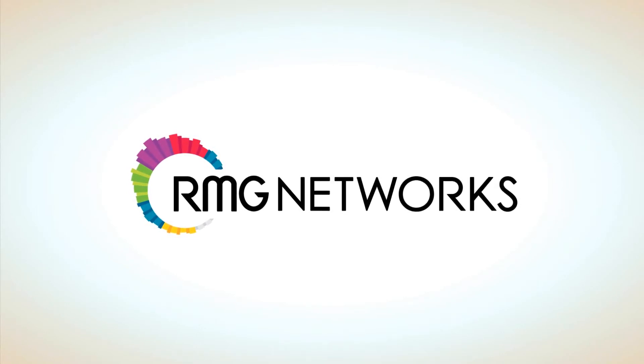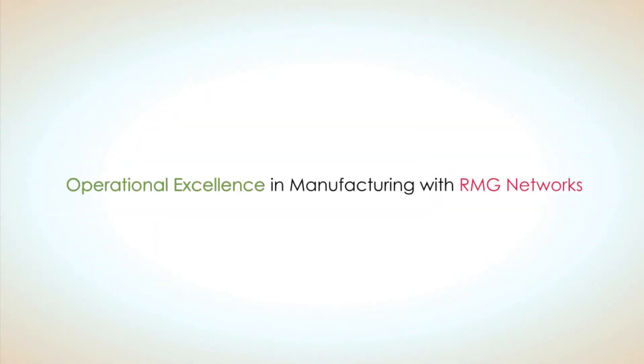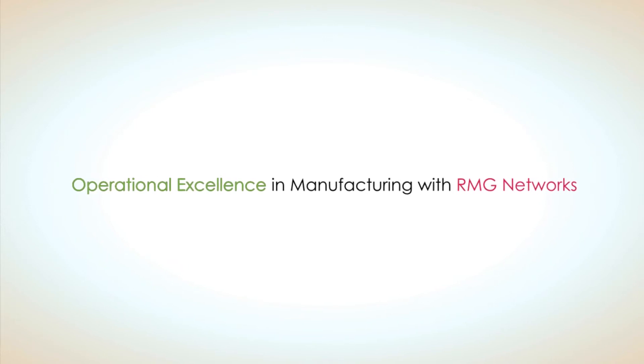Manufacturing is one place where process improvement is nearly as important as production itself. The question isn't how can we produce more, but how can we do it safer and with higher quality?